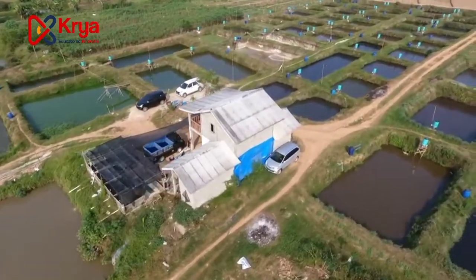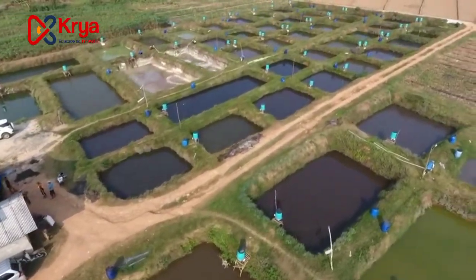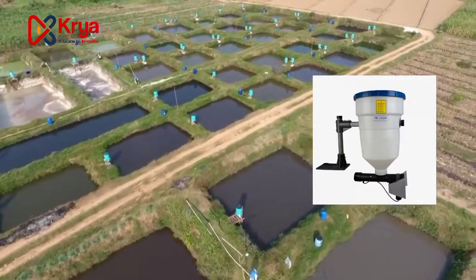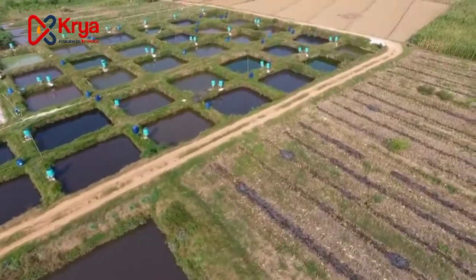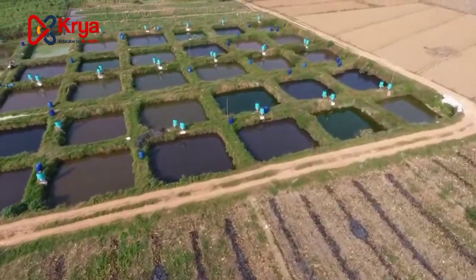Therefore, there is an innovation called the automatic feeder, which has a function to feed our fish or shrimp automatically. This automatic feeder is a tool that was created to facilitate and streamline work in shrimp ponds or fish ponds.